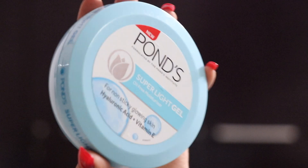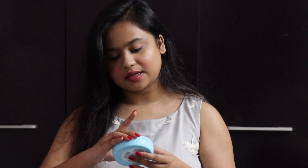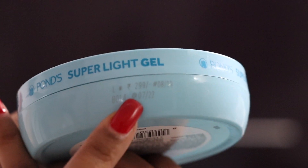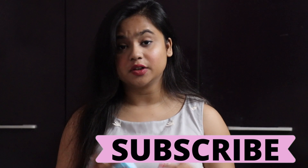First, I want to review the Ponds gel product. As the product says, it's a super light gel and acts as an oil-free moisturizer. The best part about these products is that they're really affordable — I was surprised that this whole container was only rupees 299 and it contains 147 grams of product.